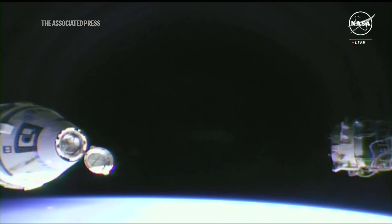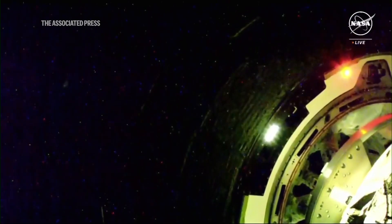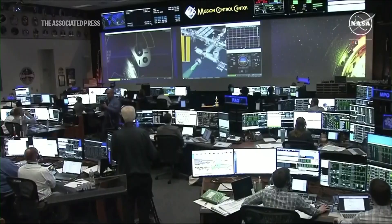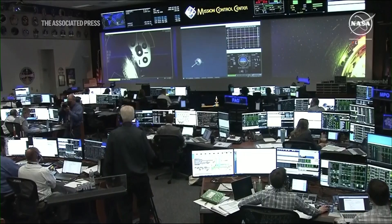ISS crew ready for final approach. We have confirmation of contact and capture of NASA's Boeing Crew Flight Test and Starliner aboard the International Space Station.